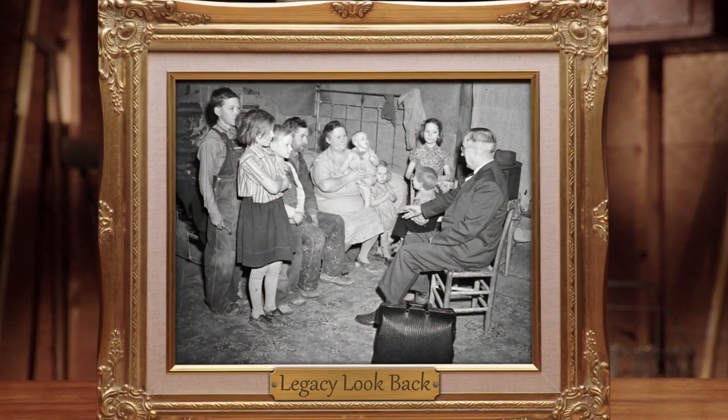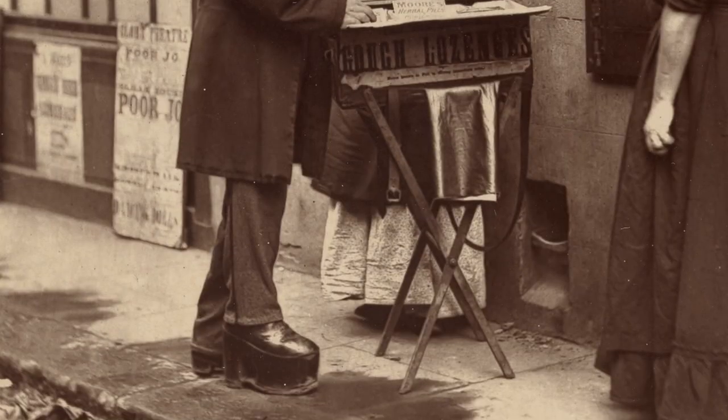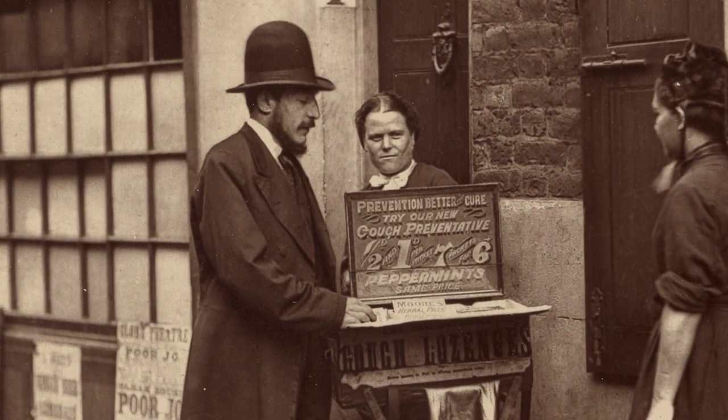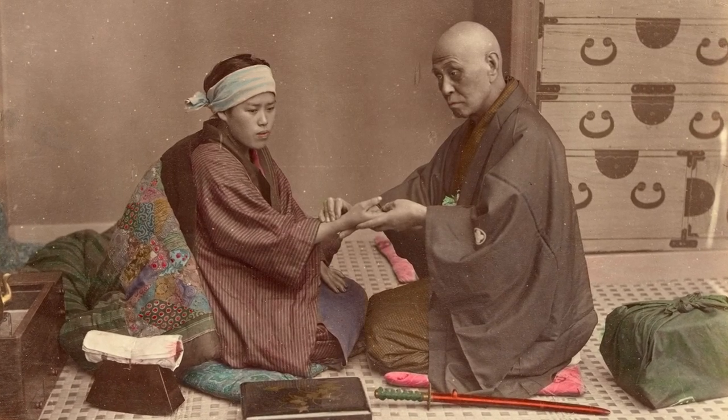The doctor's bag. It's one of the most iconic objects in the world of medicine. Throughout history, healers have used medical bags in one form or another to carry the basic supplies needed to treat patients wherever they were.